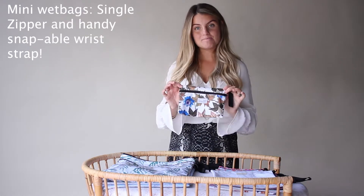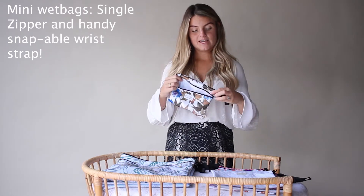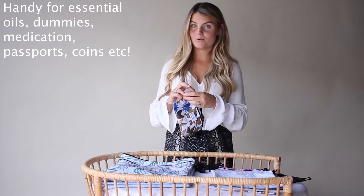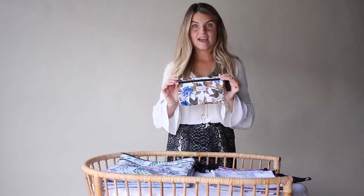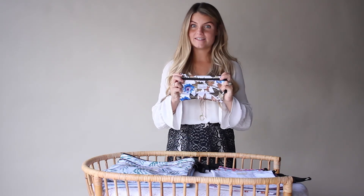We also offer a mini wet bag size which is also a single zipper. It doesn't have the snap handle but it's easy to hang over your wrist. They're great for transporting essential oils, coins, passport pouch, baby medication and other little bits and pieces like balms that you may need in your nappy bag.